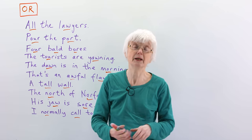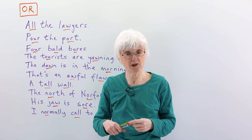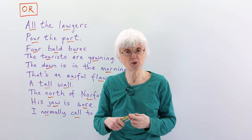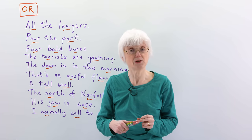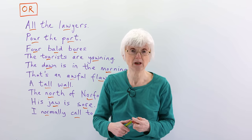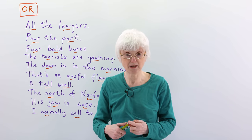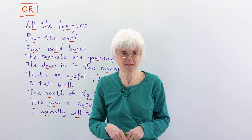I hope that's been a useful lesson on pronunciation. Do go to the website, www.engvid.com, where there's a quiz to test you on this. And if you found the lesson useful, do subscribe to my channel. Thanks for watching, and see you again soon. Bye for now.